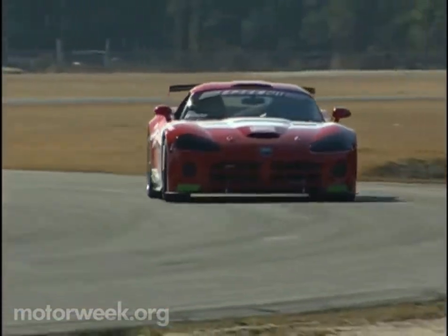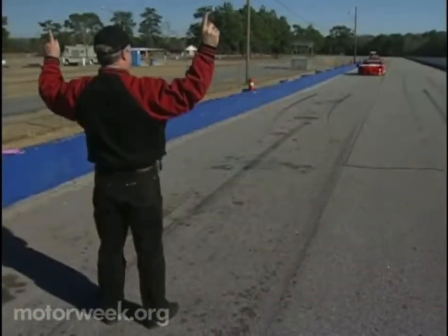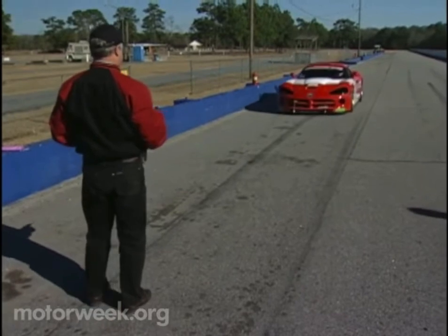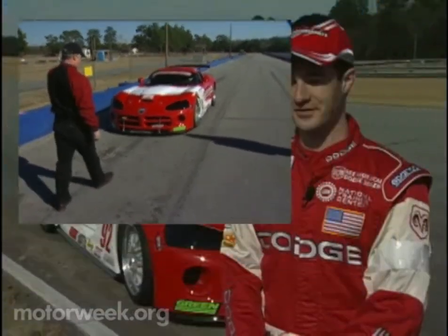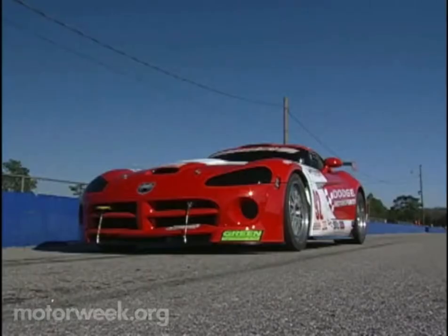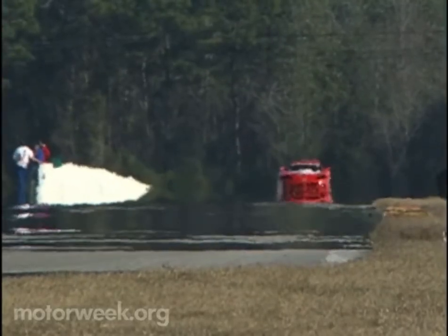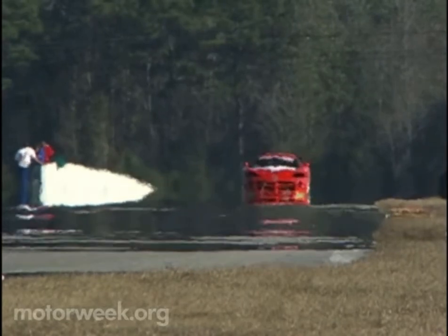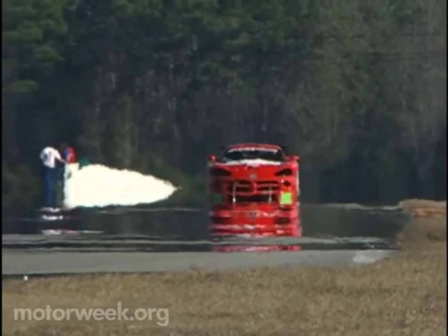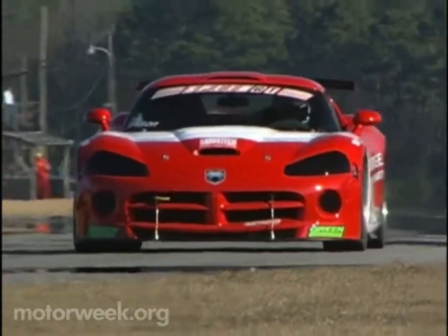The V10 engine is well-known for its massive torque, and while the race version produces a tremendous hit between 4,000 and 4,800 RPM, it's also unexpectedly smooth. It does make you happy starting it up, but it's not as wild as you would think. It's got a very low idle, but it does get up and go, and it pushes you back into the seat. It feels like you're driving a piece of aircraft technology with the carbon fiber and the noise and the acceleration, and it stops just about as fast as it accelerates.